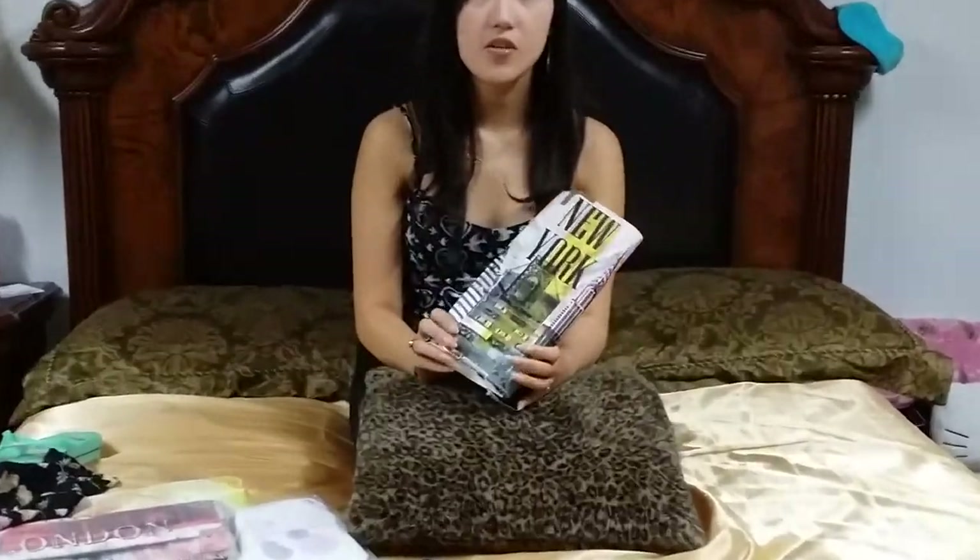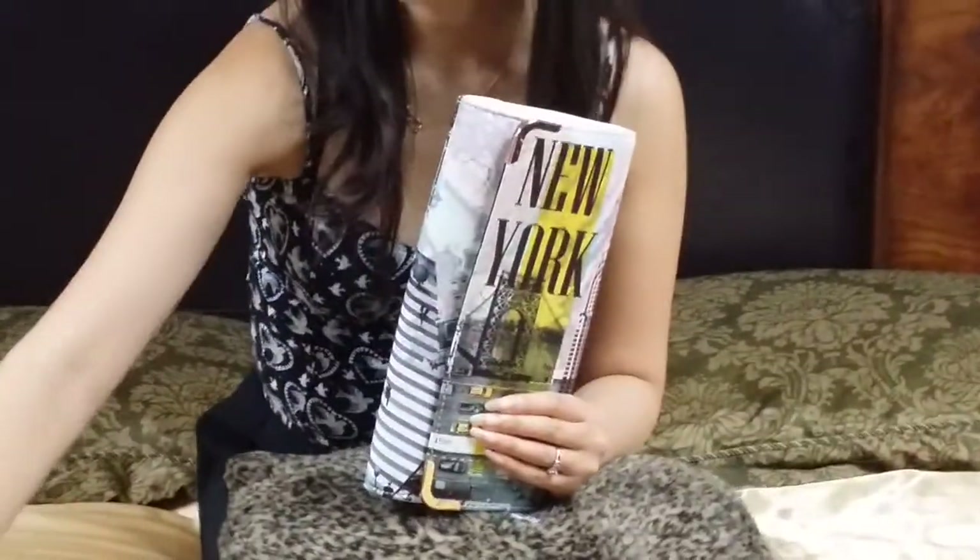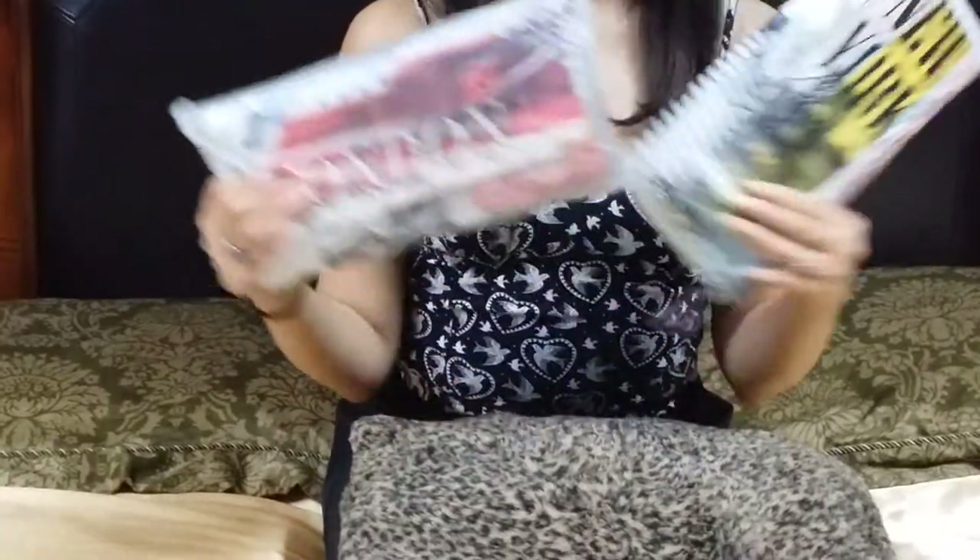I went to Aldo and I found these two really cute clutch purses. They were on sale for $15 and I thought it was a really good bargain, because everyone has patterns of like London or New York and they'll just match with the outfit really well.